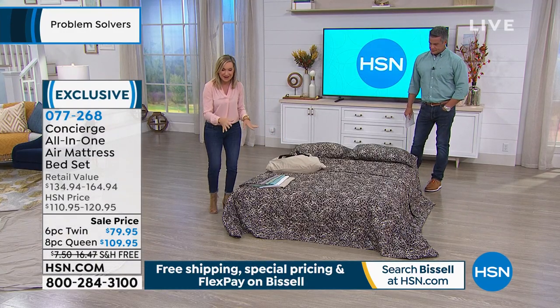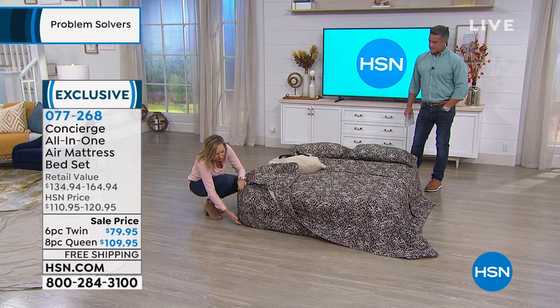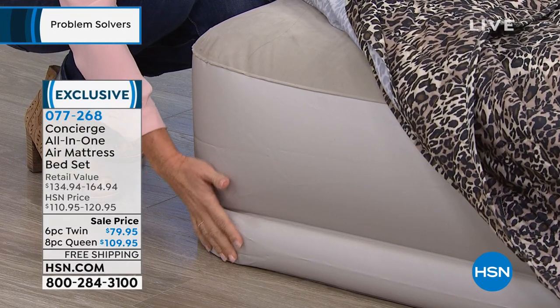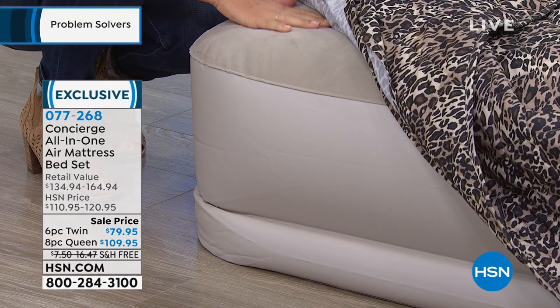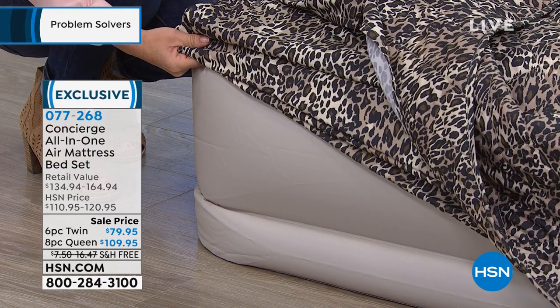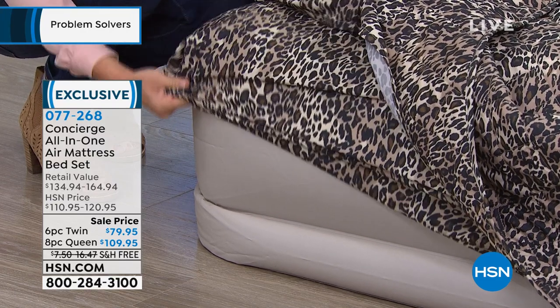It's going to hold 500 pounds. You're receiving in this set your deluxe air mattress — 16 inches high, so really elevated off the ground. Got that beautiful flock top. It's like a mattress and a box spring. And the pump's built in, so it does everything automatically for you.